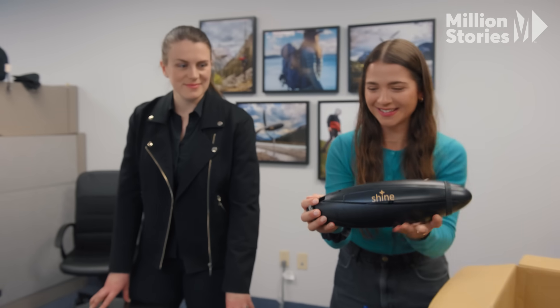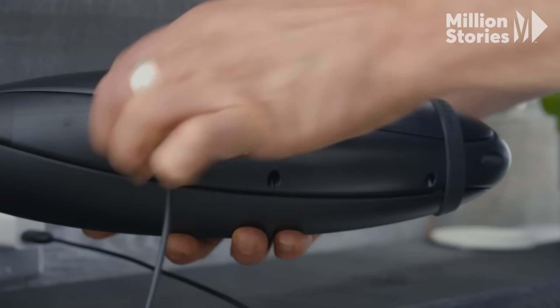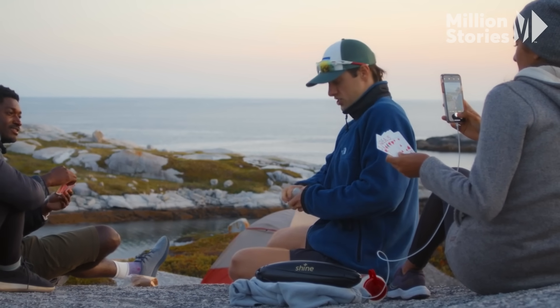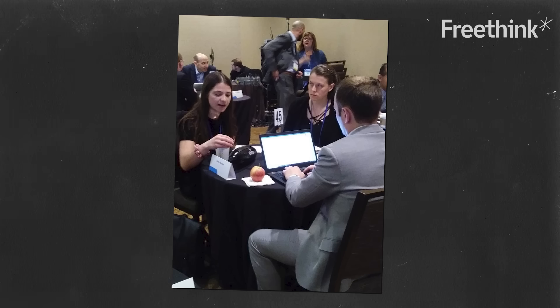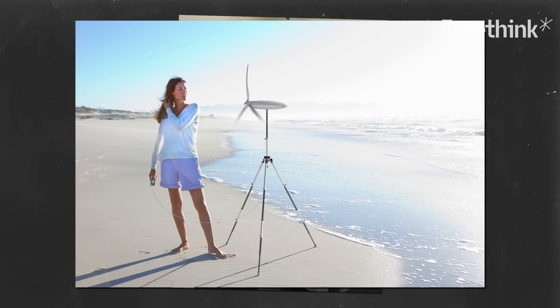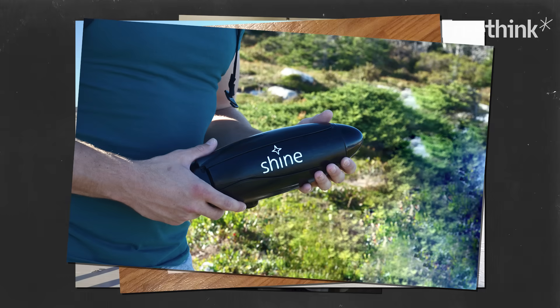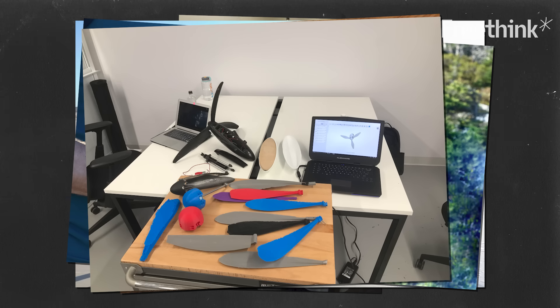Kat and Rachel believed in what they were building, but how would they know if it was something people wanted — something people would buy and use? As we built our first prototype and then our second one, we'd bring that out into the community. We'd basically just start asking all kinds of questions: how do you like this shape? How does the weight feel? Do you want the blades to fold on the body? And we started to be able to refine the design based on the feedback we got from the customers.